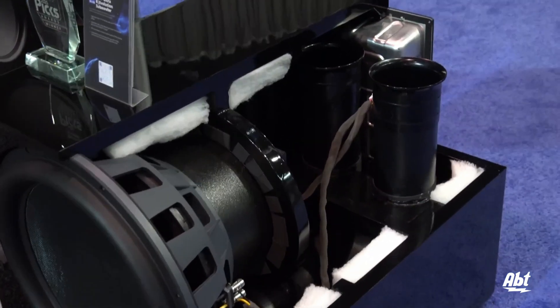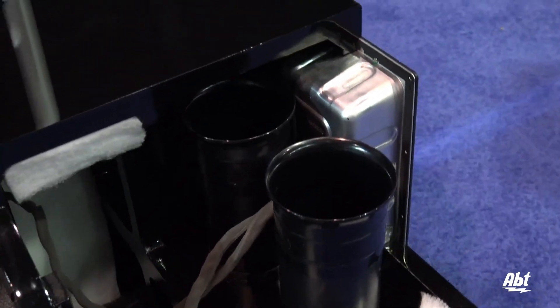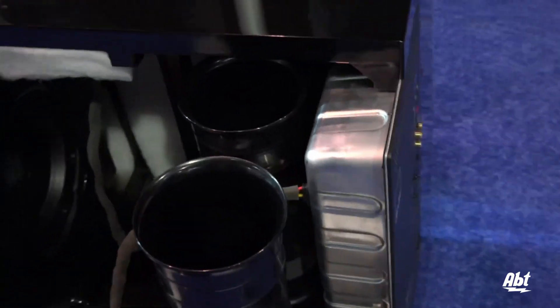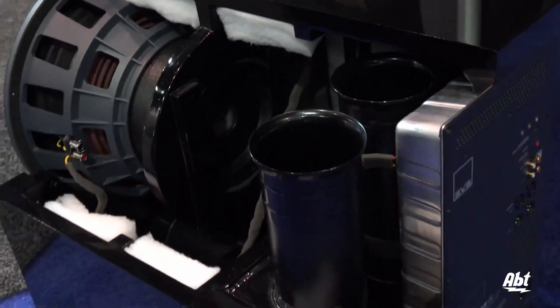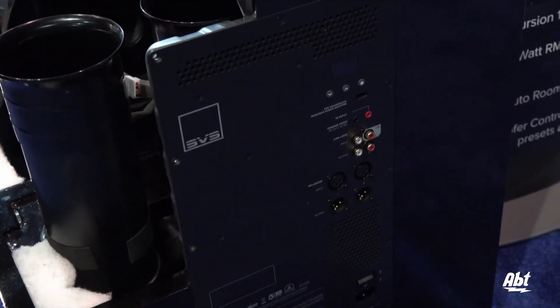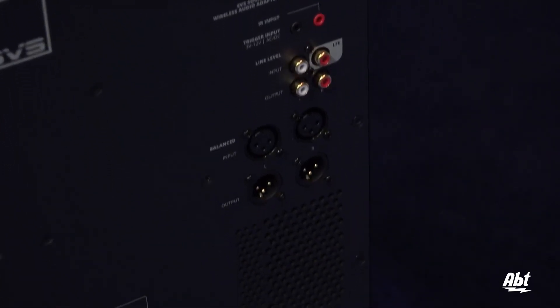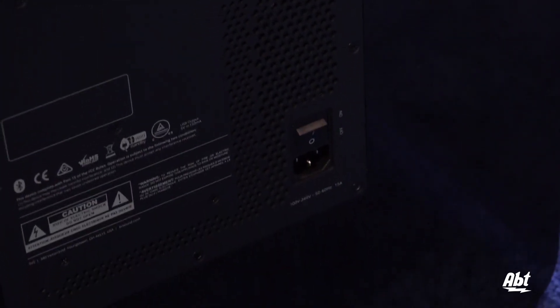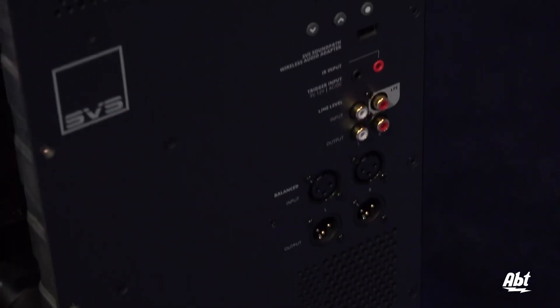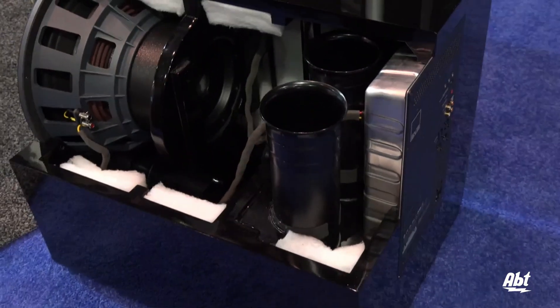One of the things you're up against with a subwoofer of this size and with this much power is the limits of what a typical home AC circuit can handle. We wanted to make sure we created a subwoofer that would be able to hit those maximum peak moments of your action movies and those big over-the-top low frequency moments without flipping the breaker, without creating any sort of issues with the home AC circuit — dimming lights, things like that.